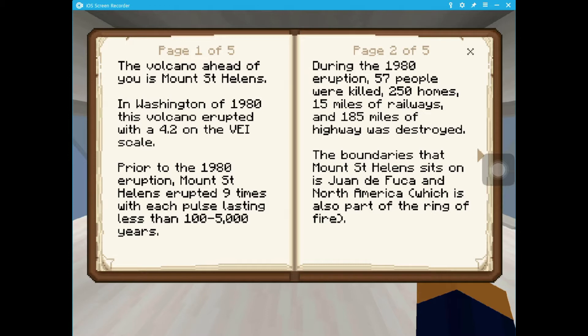250 homes, 50 miles of railways, and 185 miles of highway were destroyed. The boundaries that Mount St. Helens sits on is Juan de Fuca in North America, which is also part of the Ring of Fire.